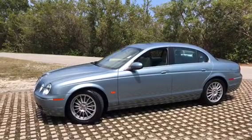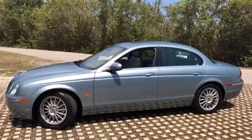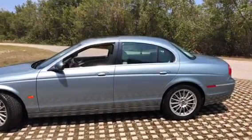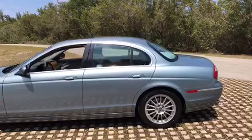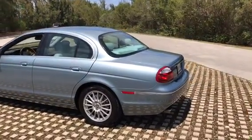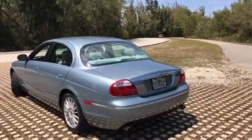This 2006 Jaguar S-Type 3.0. The only thing you can say about this car is, wow, it has 30,000 original miles. It has always been here in Florida, never hit any accidents.